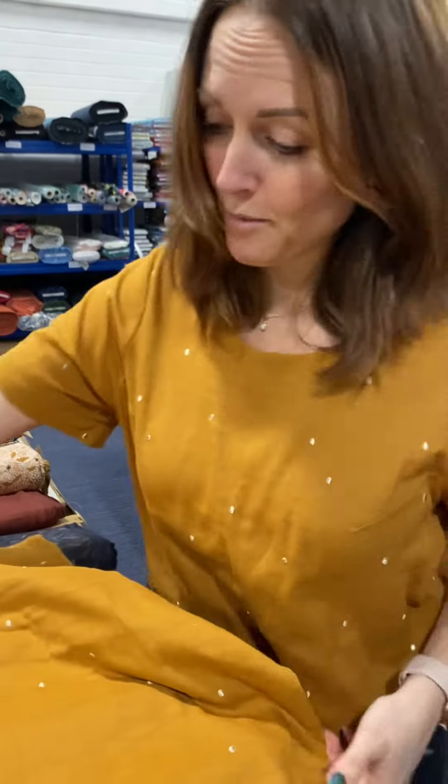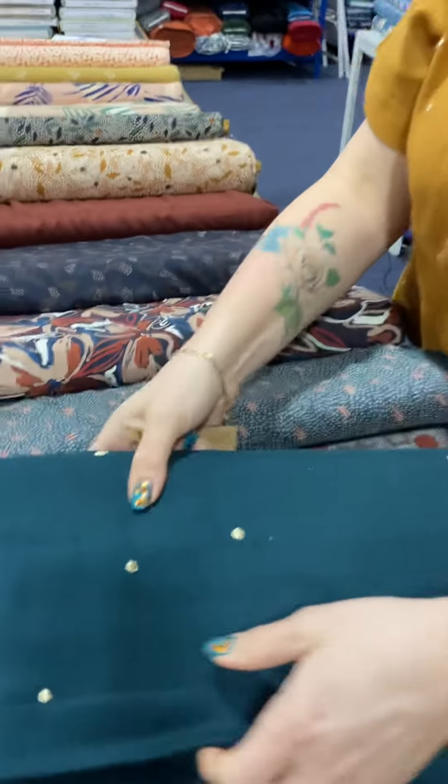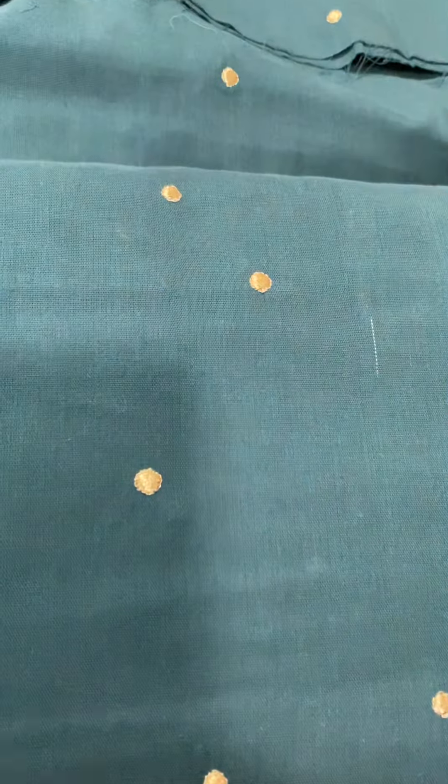I've got two colorways in at the moment. Obviously it's a new collection, so we will be building up our collection slowly — or fast if you guys love it! This is the other colorway that we have, which really looks stunning with the gold metallic against it.